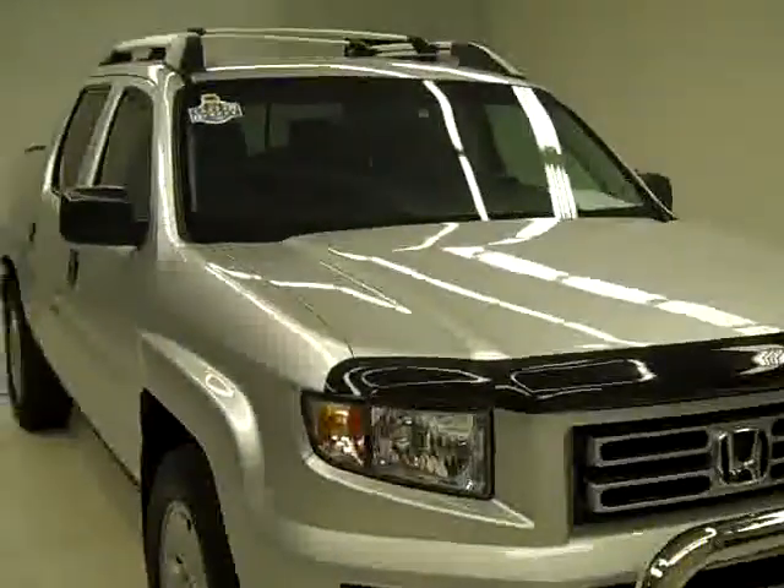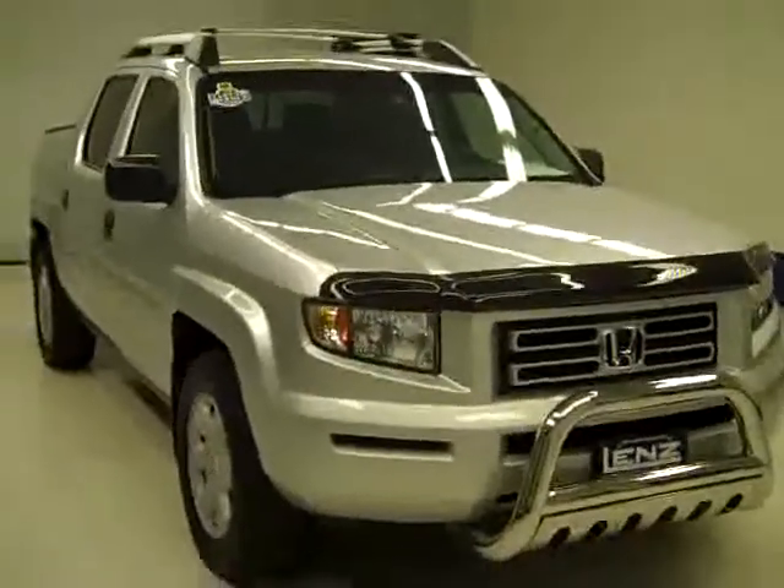If you'd like to see more pictures of this truck along with a full description, or to take a look at one of our other more than 400 trucks and SUVs, visit lensauto.com.